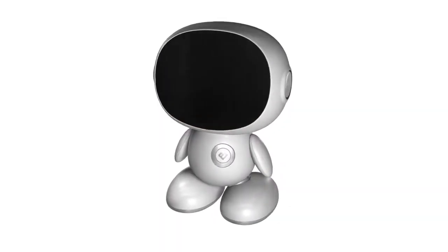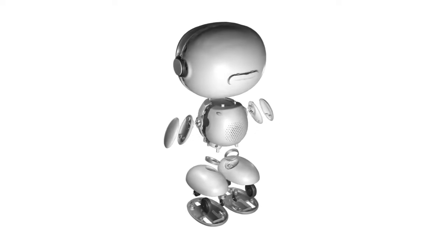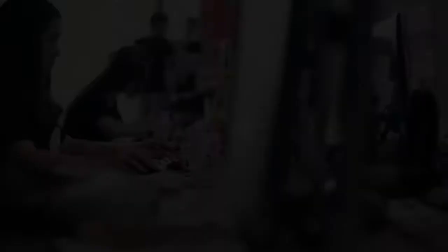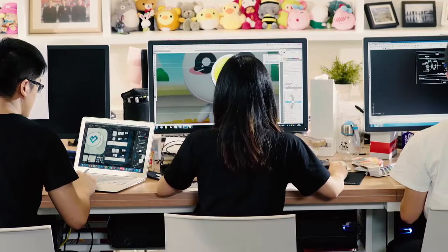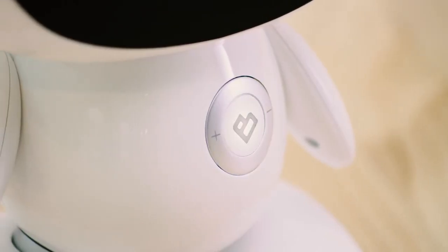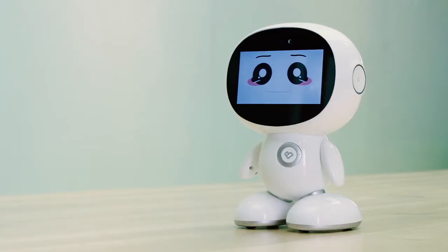Considering the safety issues, we only use the safest and most environmentally friendly materials to make HoneyBot, and we made it into more of a round shape without sharp angles. We have already finished R&D and small batch production. Now we need your help and support to mass-produce HoneyBot. Please support us and make HoneyBot into reality.